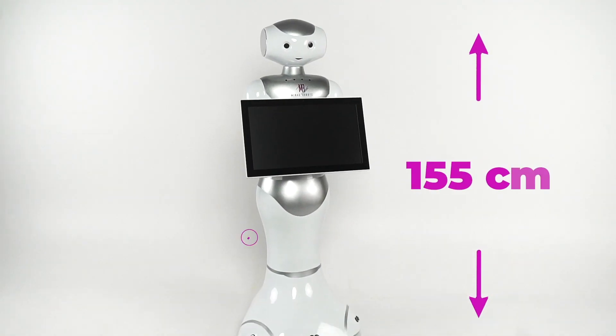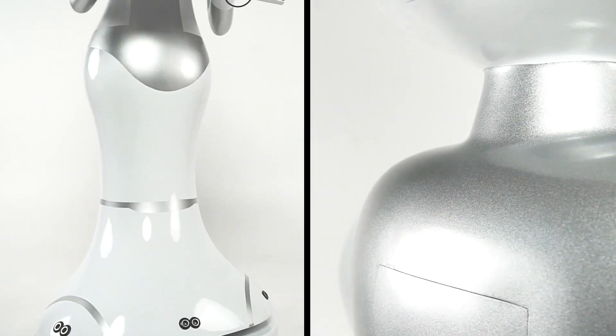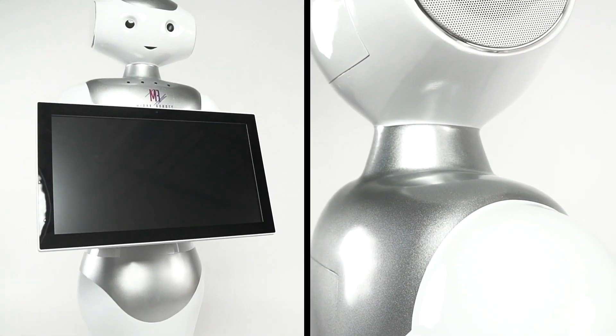The Lex is 155cm tall and weighs only 37kg. The robot is made of high quality and incredibly durable plastic and metal.